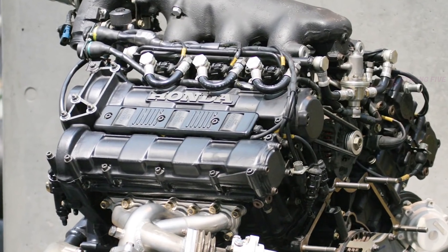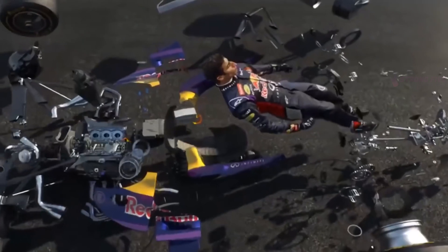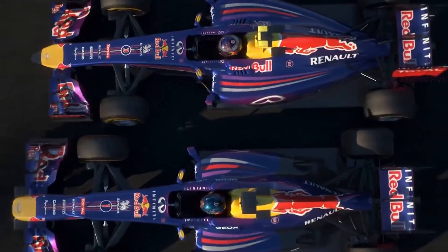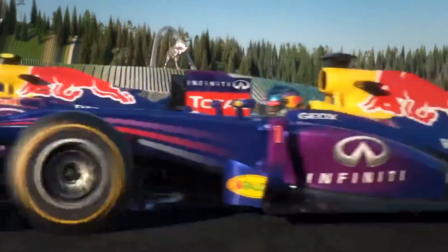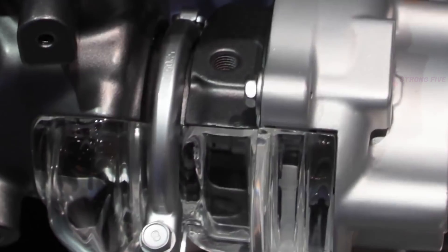Turbo 1.6-liter 90-degree V6. Let's go back to the slightly less gigantic machines. For the first time, Formula 1 cars received 1.6-liter turbocharged V6 engines in 2014. Then, the power units demonstrated about 600 horsepower and about 15,000 rpm. After six years, nothing has changed much.